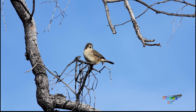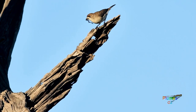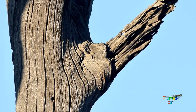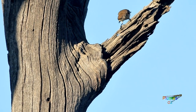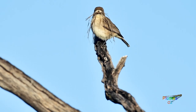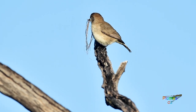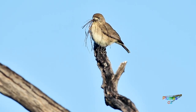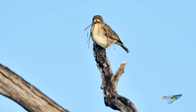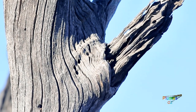A few days later, back at the nest, the birds start to actively bring in nesting material. There were several ins and outs at this old dead tree — they have a side entrance and a rear entrance. Just look at this southern whiteface carrying a large amount of nesting material to the nesting site. And again, more nesting material.